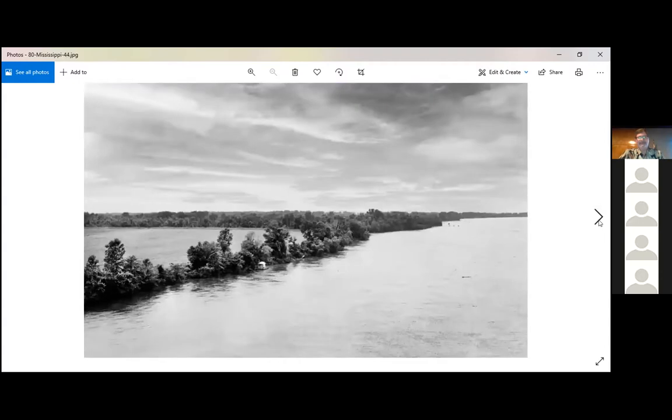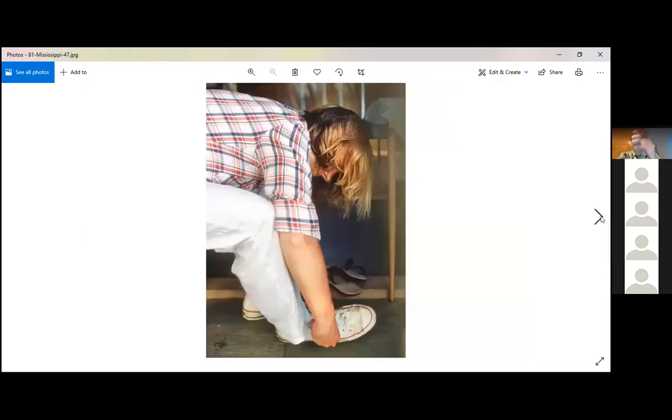This gives a little perspective — the Mississippi is a much bigger river than the Missouri.